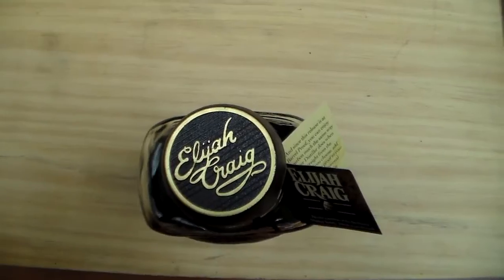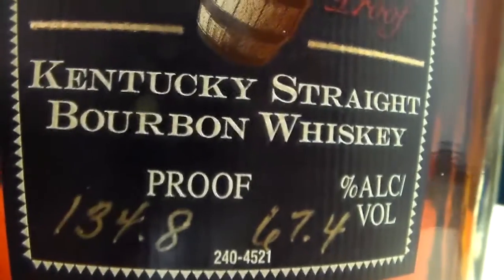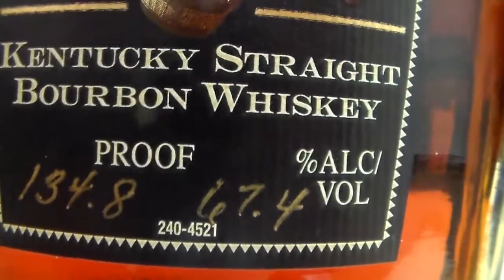Hey everybody, welcome to the Big Red Show. I'm Matt, and I'm here today with the newest Elijah Craig Barrel Proof. This is the fifth edition, coming in at a whopping 134.8 proof.